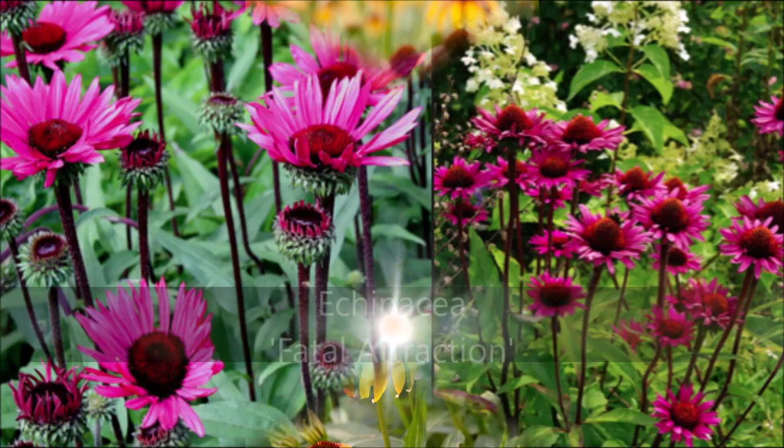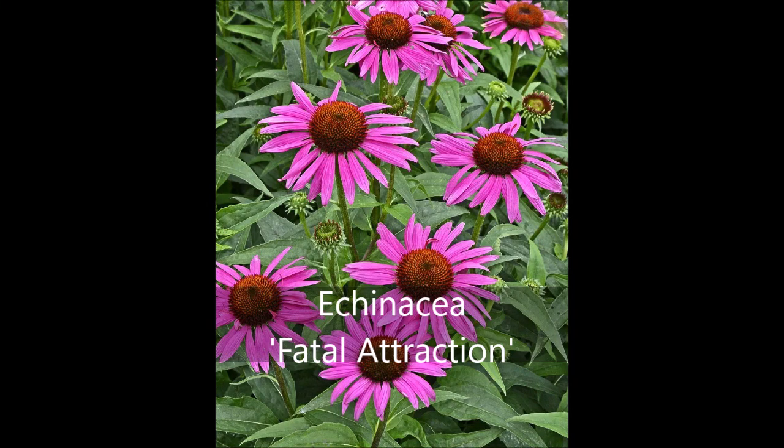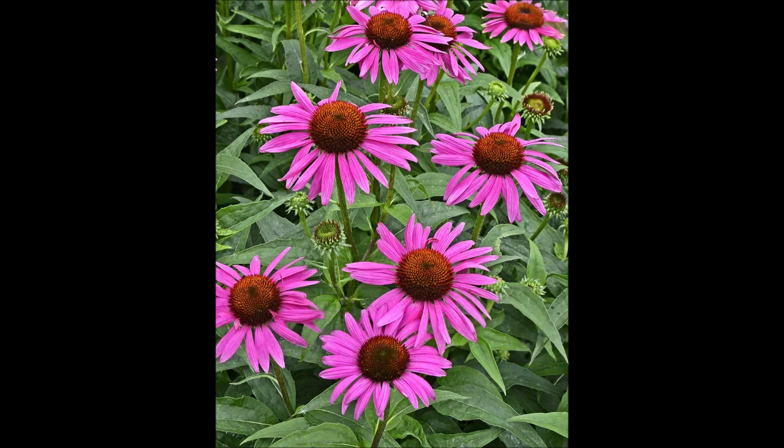The next Echinacea on my list is Fatal Attraction out of Monrovia Nurseries. This plant has me very excited because this Echinacea will bloom later in the season when most Echinacea plants have already started to fade, thus giving your later season garden a pop of magenta color. The vibrant pink flowers grow on the top of wine-colored stems, and like all Echinaceas, Fatal Attraction is humidity and heat tolerant and is deer resistant. But sadly, not bunny resistant, so I might lose my blossoms.